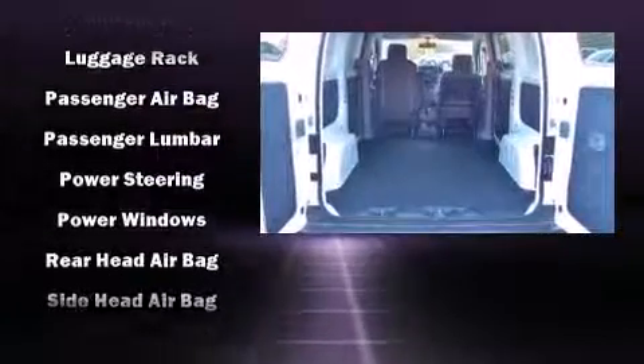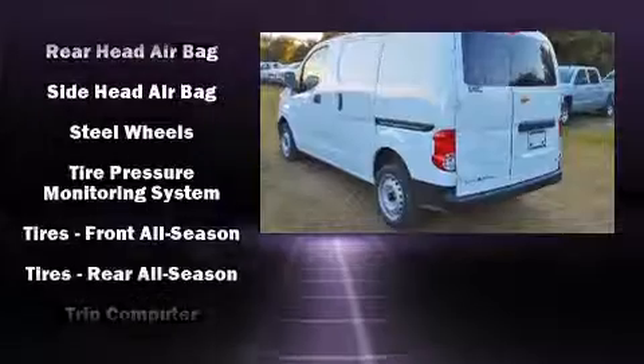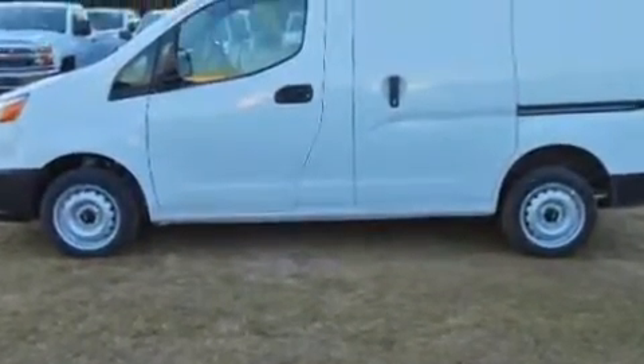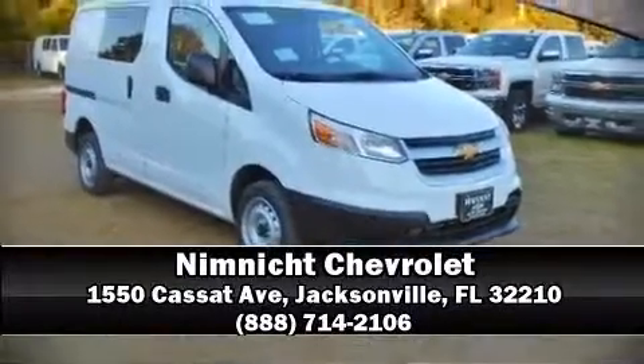Side curtain airbags deploy in extreme circumstances, shielding you and your passengers from collision forces. Our sales staff will help you find the vehicle that you've been searching for — call now to schedule a test drive.